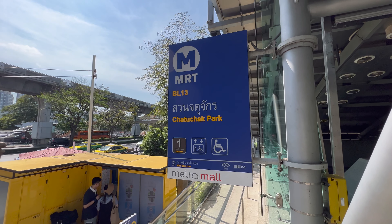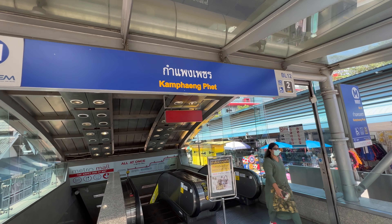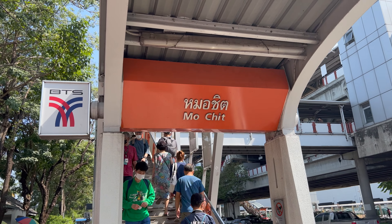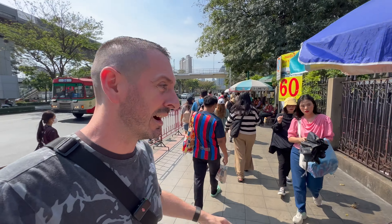Chatuchak Park is one of the most easy to access markets as well. Not only do you have two MRT stations — one of them is Chatuchak Park MRT — but you've also got the Mo Chit BTS literally right outside, and then all you've basically got to do is walk 100 yards following the crowds to get to the entrance of the market.